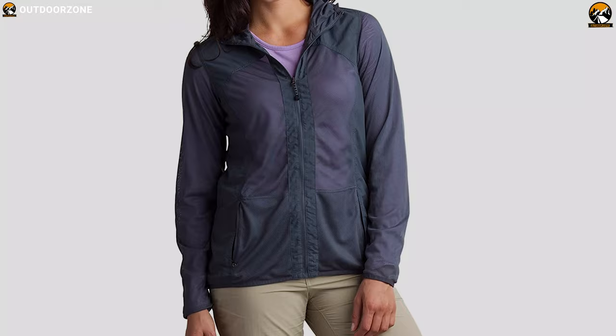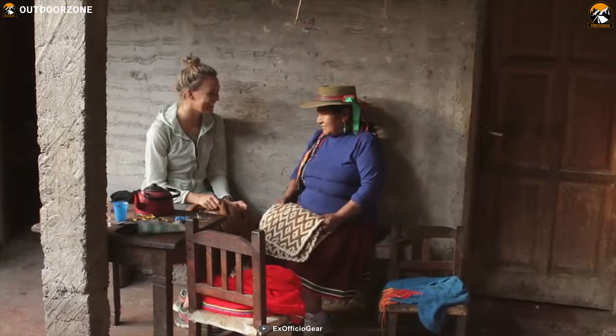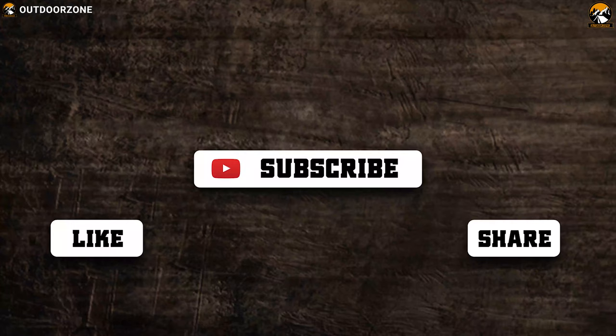The ExOfficio Women's BugsAway Damsel Fly jacket is comfortable and protects from insects, so you can include it in your must-have list.